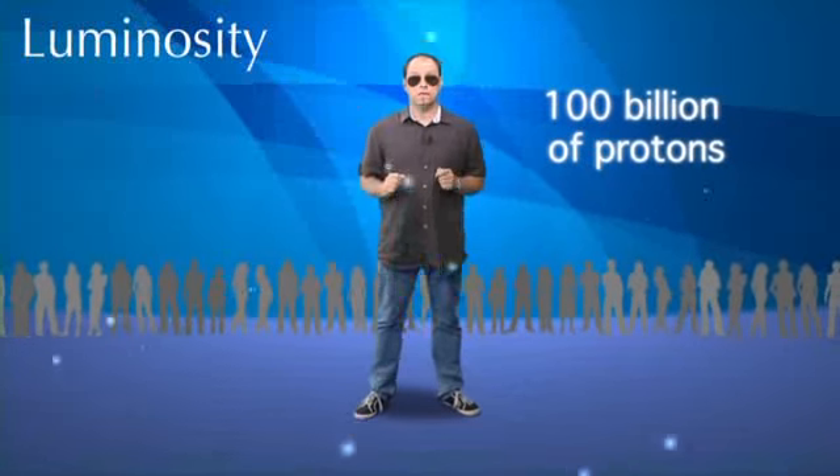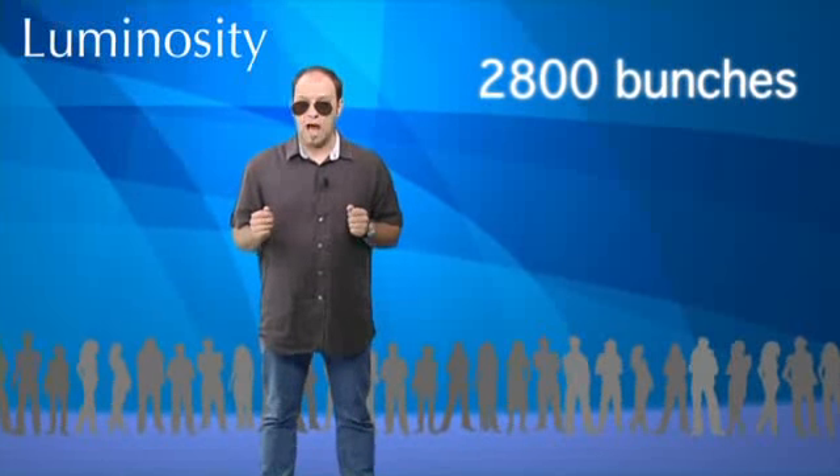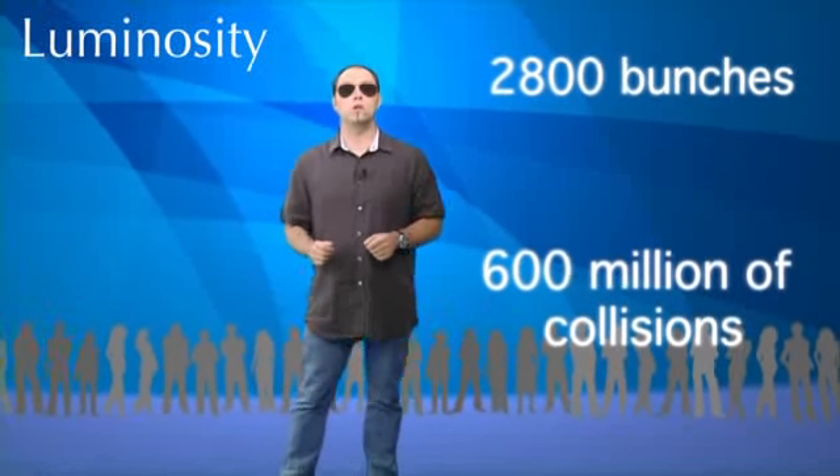Each time two bunches of 100 billion protons meet, only 20 collisions occur. But as there are 2800 bunches accelerated at a speed close to the speed of light, it is possible to generate close to 600 million collisions per second.